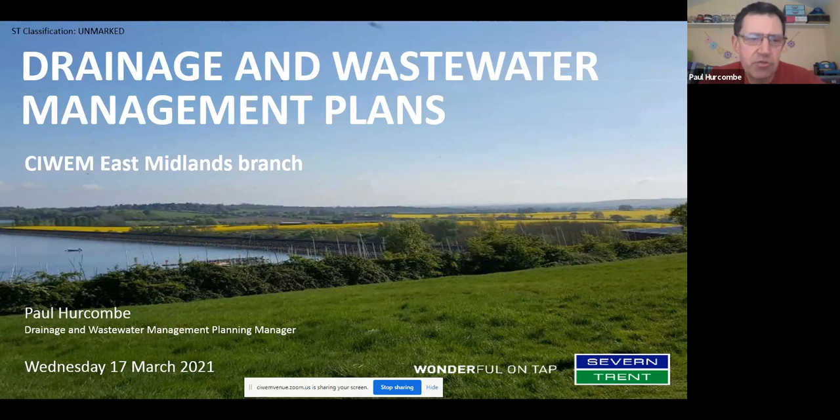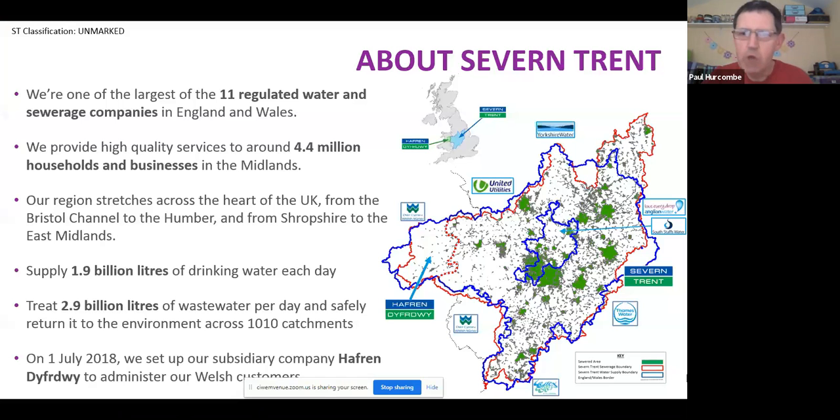My name's Paul Hurcombe. I'm the Drainage Wastewater Management Planning Manager at Severn Trent. I've been asked to come along again to give everyone a bit of an update on what DWMPs are all about, and to give you a lens as to where we are from a Severn Trent perspective.